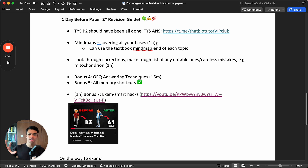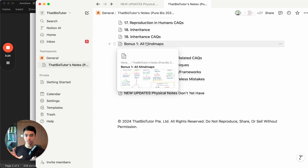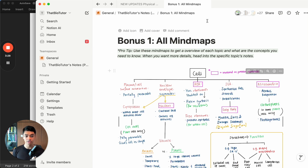Because sometimes we bias - we study certain parts of topics and forget certain parts. If that small part comes out, you'll think, I should have revised this. So how do we cover all our bases? If you are a student in BioTutor, we have these bonus notes for you. In bonus number one, all mind maps, and you will find these topics listed out.